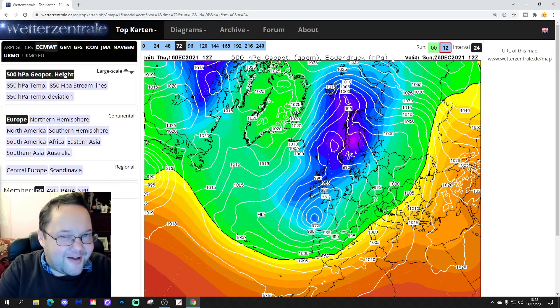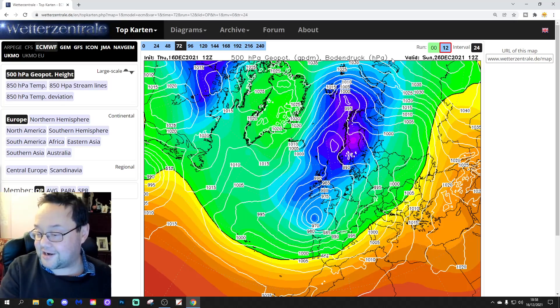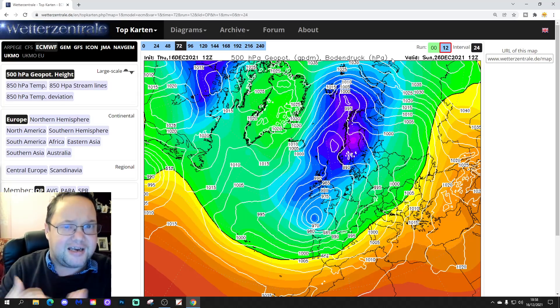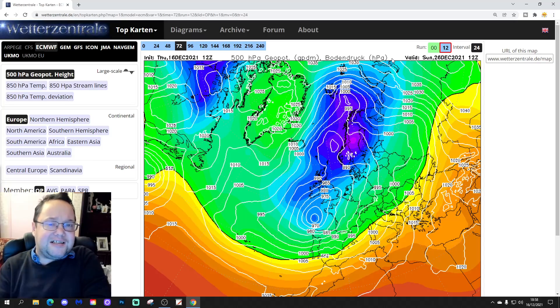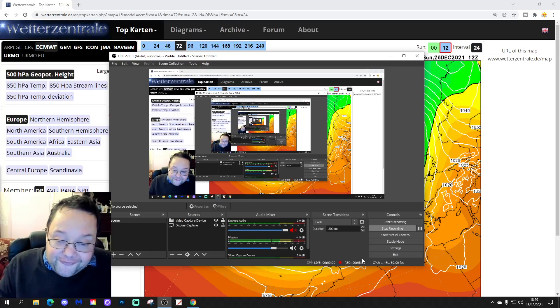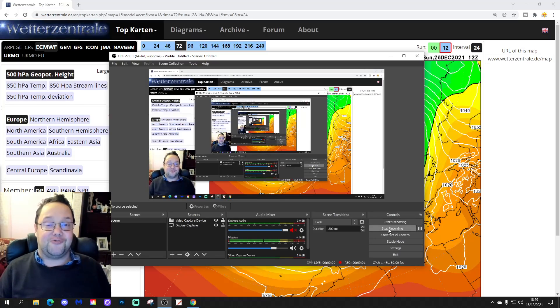What do you think about that then, everybody? So that's the 12Z update done. The big storylines are GFS shifting from its earlier runs, and the ECM maintaining generally a very cold and blocked setup. We should be back tomorrow with more. Plenty to come on this developing situation, and potentially a cold and rather snowy Christmas for some of us. Who would have thought it? More tomorrow — enjoy the rest of your Thursday evening. That's all for now, thanks for watching.